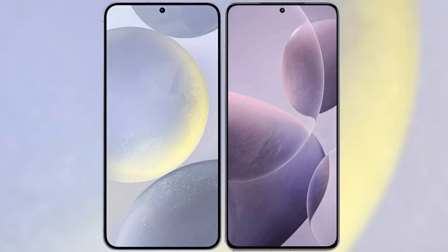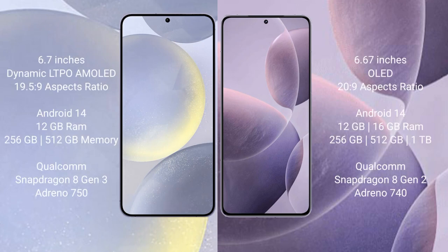I will compare the new Samsung Galaxy S24 Plus with Redmi K70. Samsung Galaxy S24 Plus comes with a 6.7-inch Dynamic LTPO AMOLED display and an aspect ratio of 19.5:9. Redmi K70 comes with a 6.67-inch OLED display and an aspect ratio of 20:9.